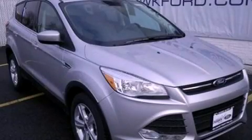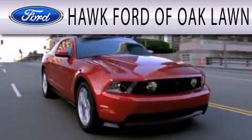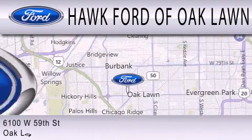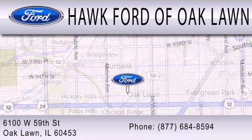Call now to find out how you can own this breathtaking automobile. Hawk Ford of Oak Lawn is dedicated to doing everything possible to ensure the experience you have selecting your next vehicle is as pleasant as possible. We are located at 6100 West 95th Street in Oak Lawn.